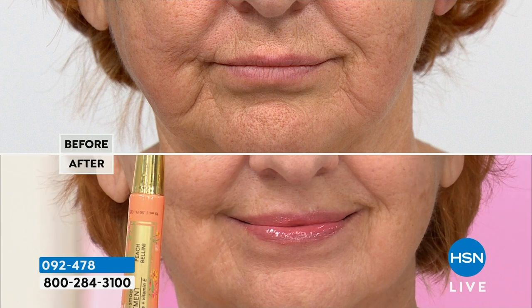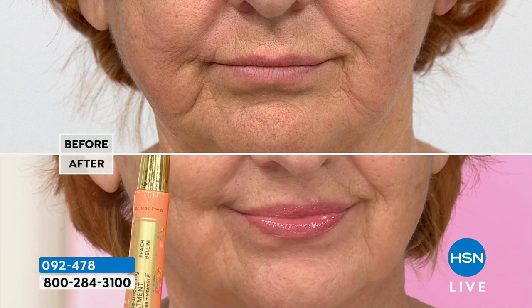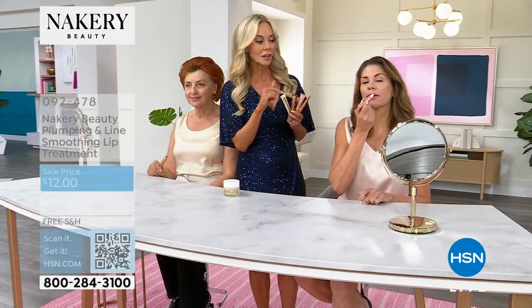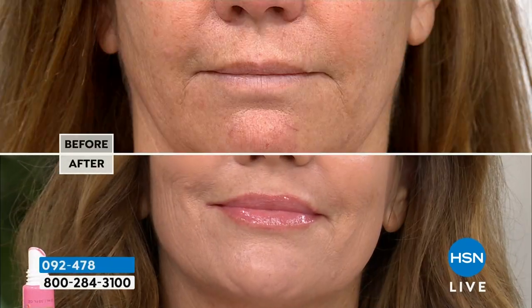Look at this — if you have really thin, dry lips and you're saying there's no way you could use a lip plumper because they burn and sting, you won't even feel this but you're going to see it. The hyaluronic spheres expand when they touch the skin and fill everything in, but you don't feel a thing. Your lips look juicy, fuller, and younger. The before and after shows lips that are fuller — you get the shine of a gloss, the comfort of a balm, and technology that mimics lip injections without the appointment.